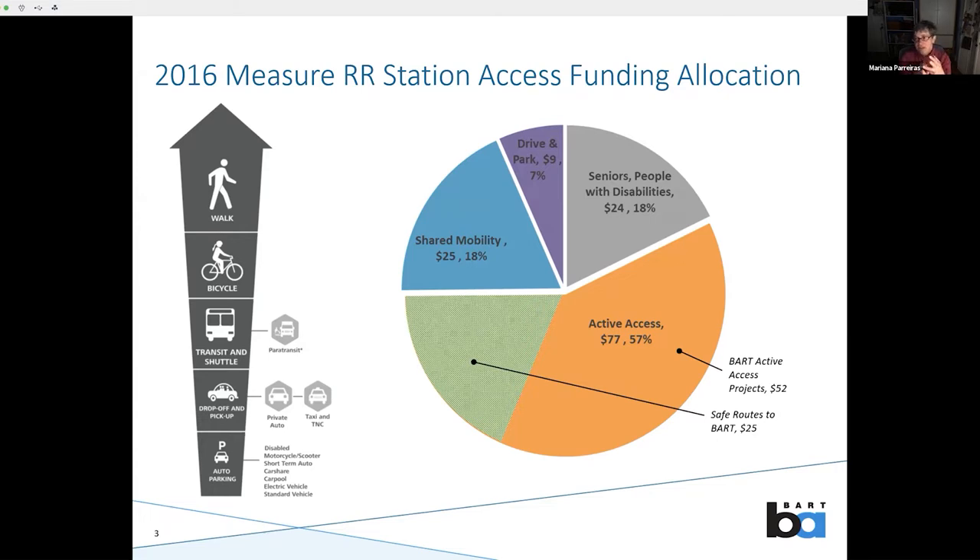This is the breakdown of how we have been investing those $135 million. The majority of the money goes to bicycle and pedestrian access projects — the active modes. Some goes to shared mobility, which includes buses, TNCs, and pickup/drop-off. We have some money specifically set aside for ADA improvements for people with disabilities. And we have a small slice reserved for driving and parking, because at some stations the majority of people do drive. But really, the majority of this money is being invested in walking and biking to BART.